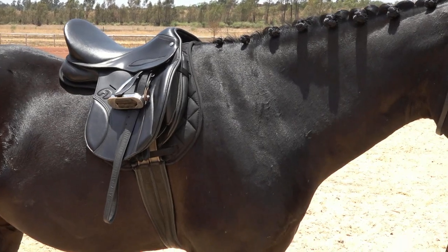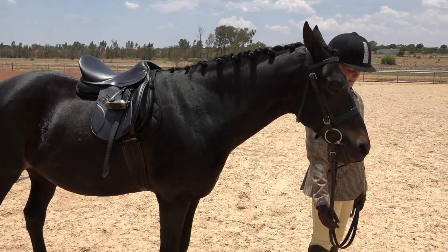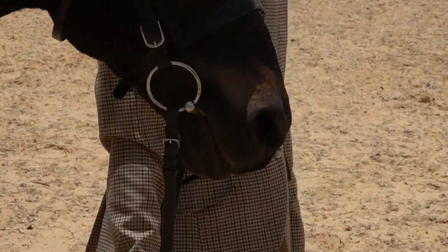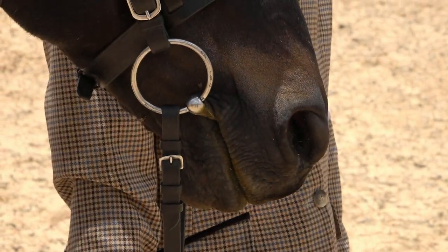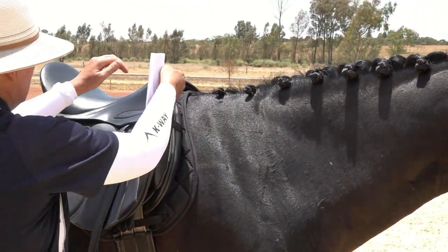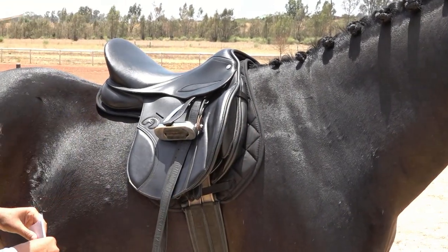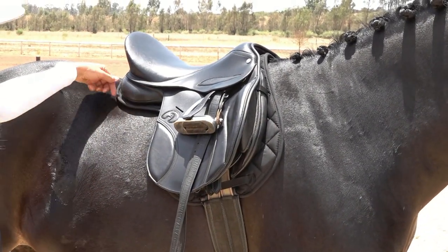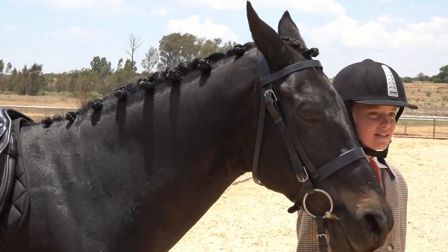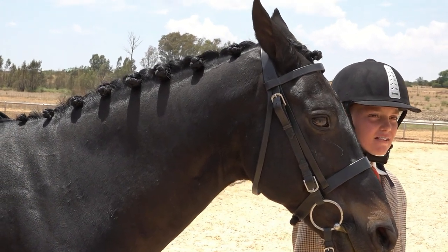Here we have another correctly turned out pony and rider combination — a black pony with black tack, which is perfectly acceptable. A simple loose-ring snaffle with a cavesson noseband, black girth, black saddle, and numna. The numna could be a little better fitting to the saddle, but fitting very well at the back. Very neatly turned out. The plaits are very beautiful — they are very, very well done.